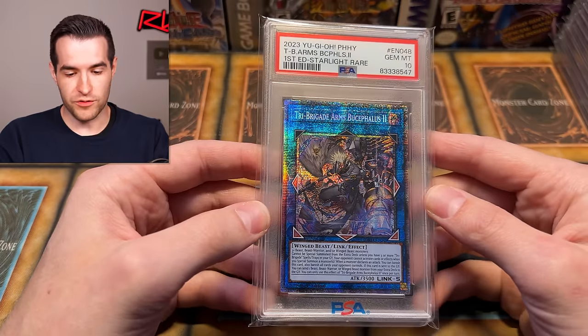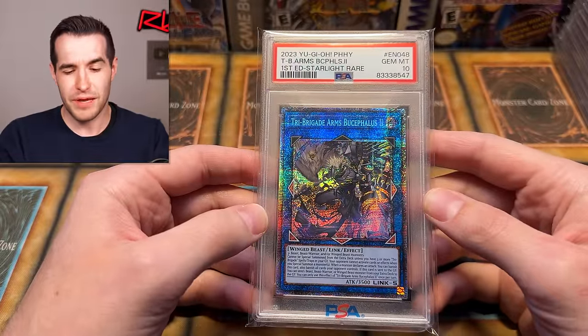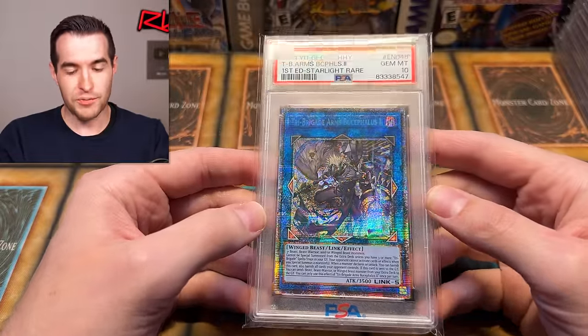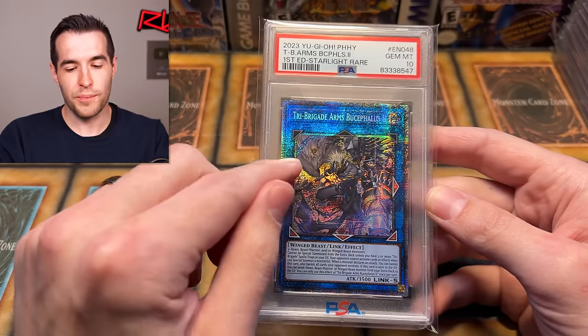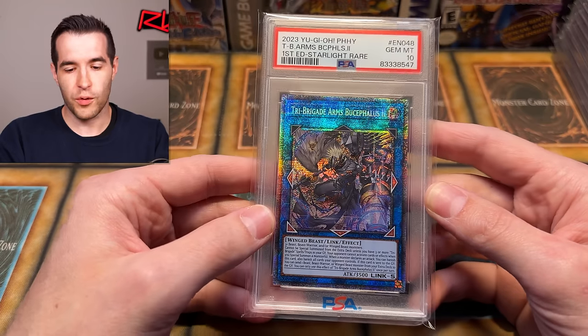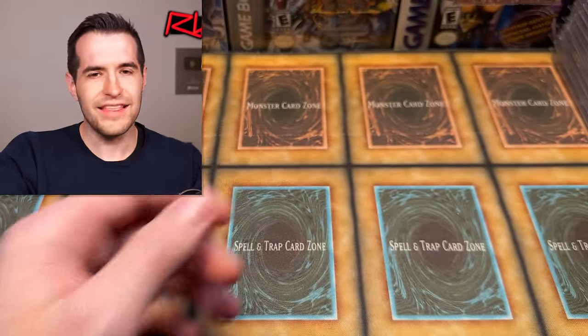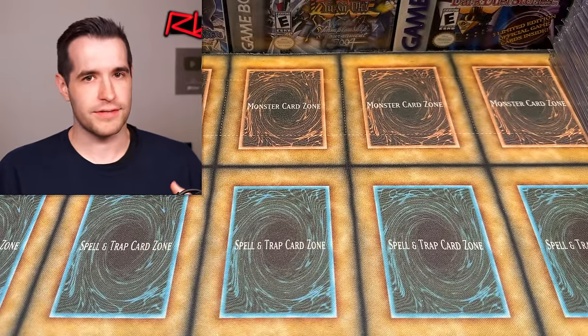We have Tribrigade Arms Bucephalus II — I think I pulled this one from Photon Hypernova. We were doing one of those point openings and I randomly pulled it. I actually put it in one of my decks because it was an extra deck card I needed. Sometimes I build decks and they just sit there for a long time, so I haven't even thought about that card in a while.